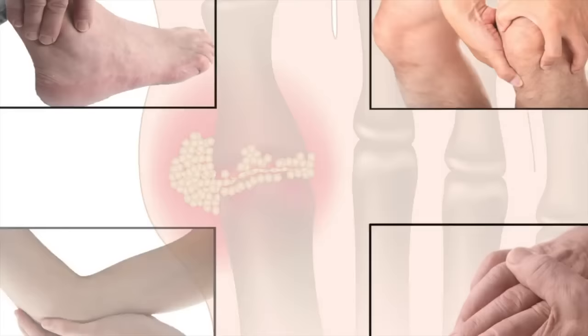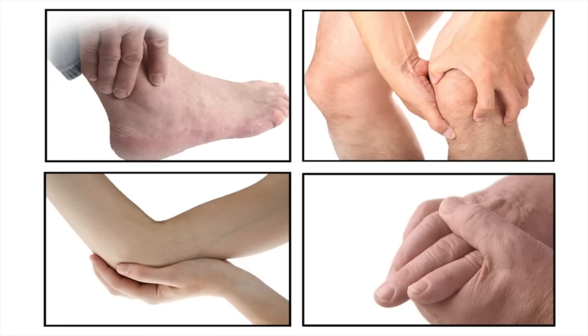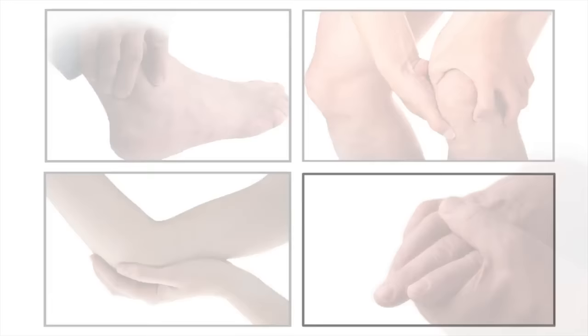Many times it starts at the base of the big toe. Ankles, knees, wrists, fingers, and elbows can all be affected. It may be hours or days before the attack subsides, with or without medication.